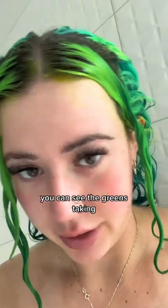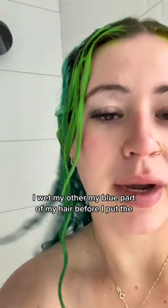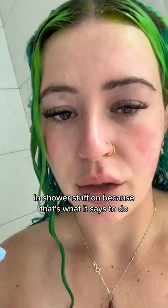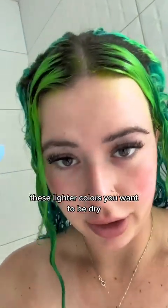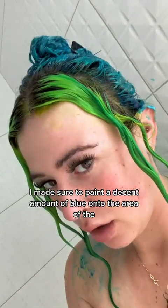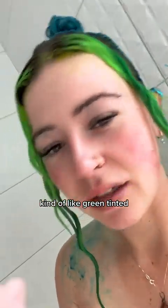I look like Old Greg right now — you can see the green is showing. I wet my blue section of hair before putting the in-shower stuff on, because that's what it says to do. Blue is also way more pigmented, so you don't need it to sit as long and it's okay if it's wet. These lighter colors you want to be dry. I made sure to paint a decent amount of blue onto the area that was going green-tinted.